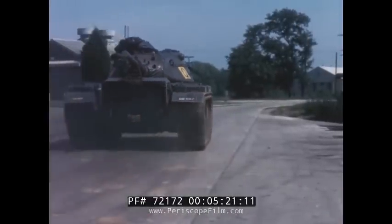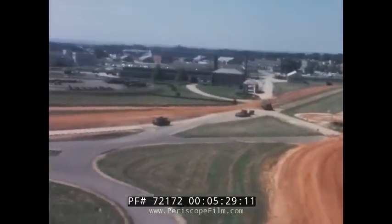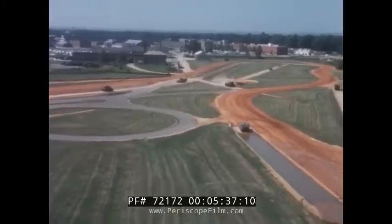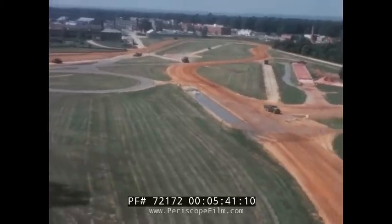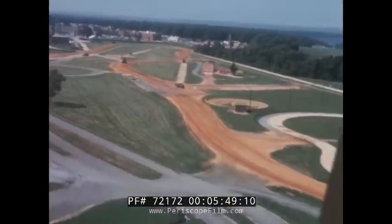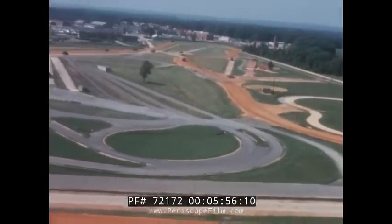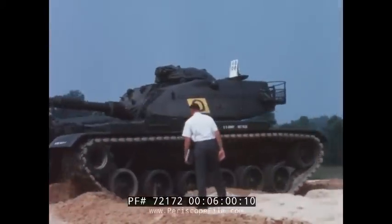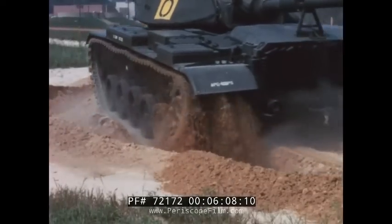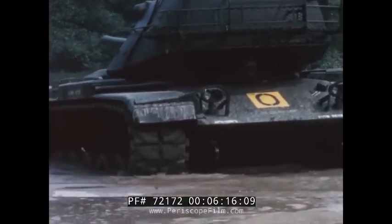Now it is time to see if it can meet the operating requirements specified. This is determined by engineering performance measured on established test courses and obstacles. In this Munson test area, there are 32 courses and obstacles designed to measure vehicle performance parameters. The vehicle must be able to move through loose sand without losing traction, yet maintain adequate steering control. Sand is only one type of prepared terrain used for determining mobility.